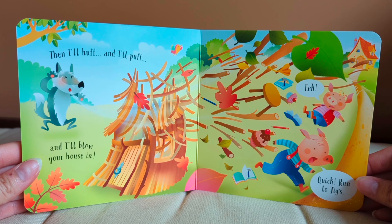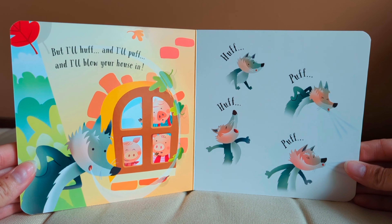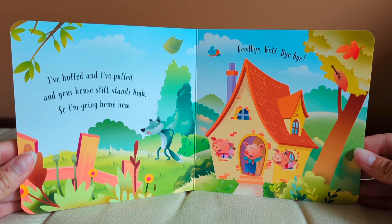The little wolf shouts out to Jig. Little pig, little pig, let me come in. No, no, no. By the hairs on my chinny chin chin, I won't let you in. Jig Pig smiles at Fig and Tig. This house is safe. He can't come in. But I'll huff and I'll puff and I'll blow your house in. Huff, puff, huff, puff. I've huffed and I've puffed and your house still stands high. So I'm going home now. Goodbye wolf. Bye bye.